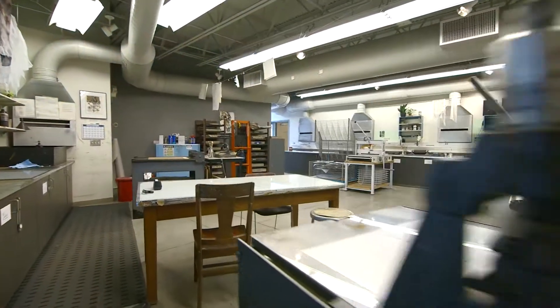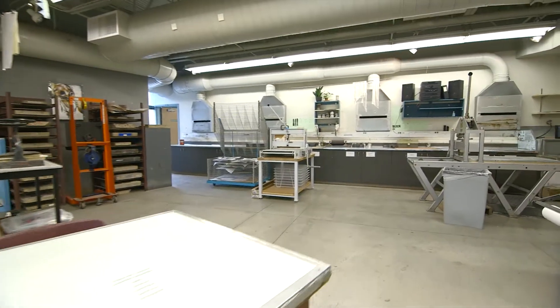The second floor has multiple studios dedicated to drawing, painting, and screen printing.